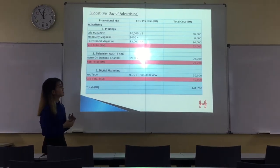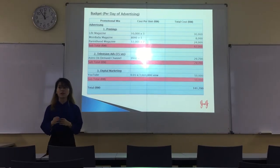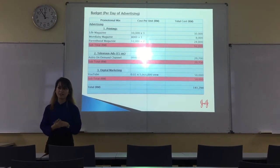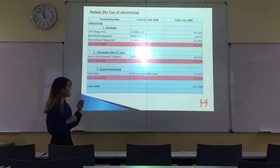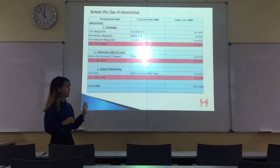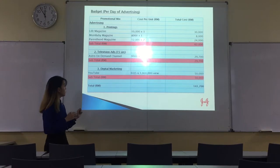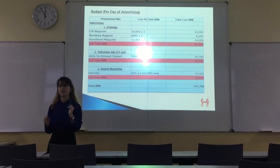For the budget, this is based on per-day advertising. There will be 3 types of advertising: printing, television advertising, and digital marketing. Based on this plan, the whole budget will be around $101,000. We will be mainly focusing on printings and also television advertising.